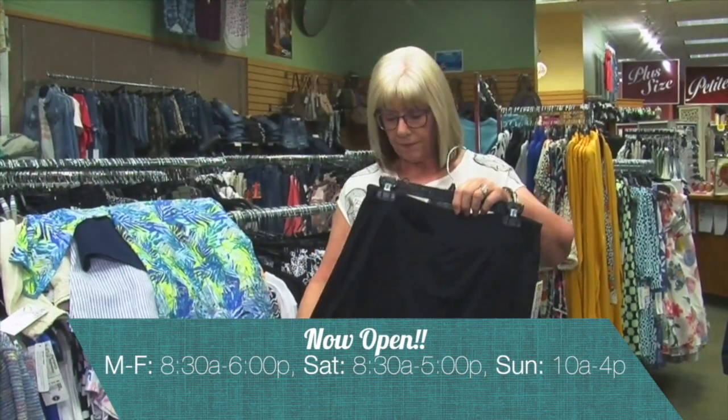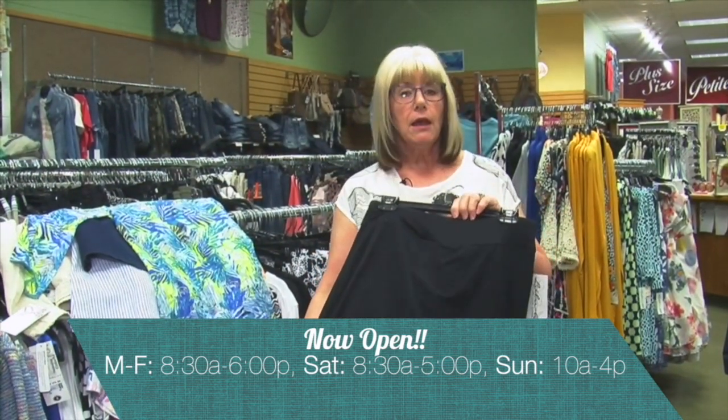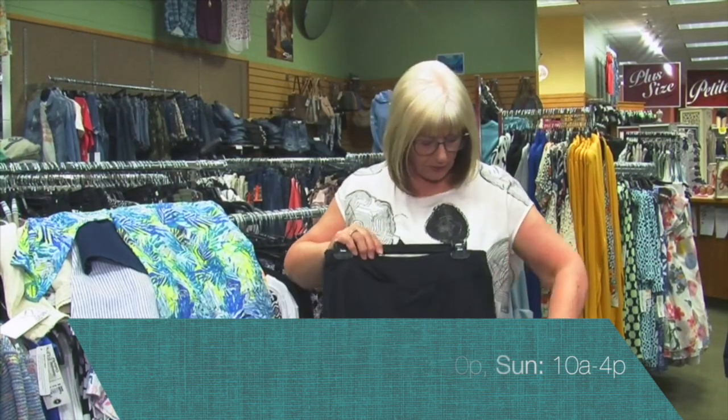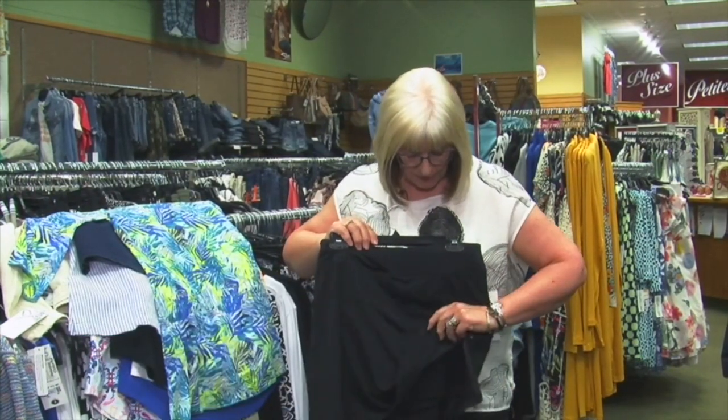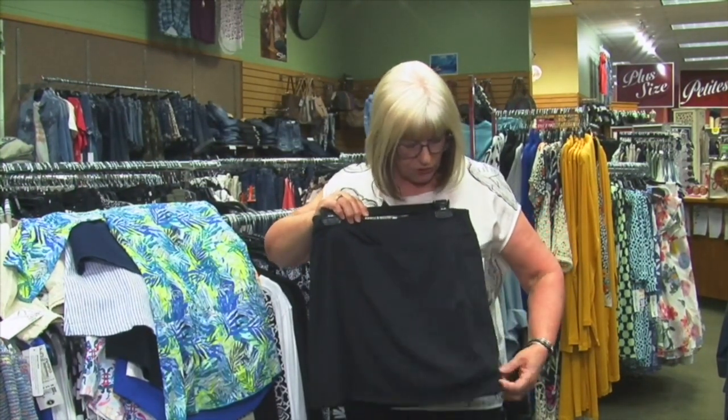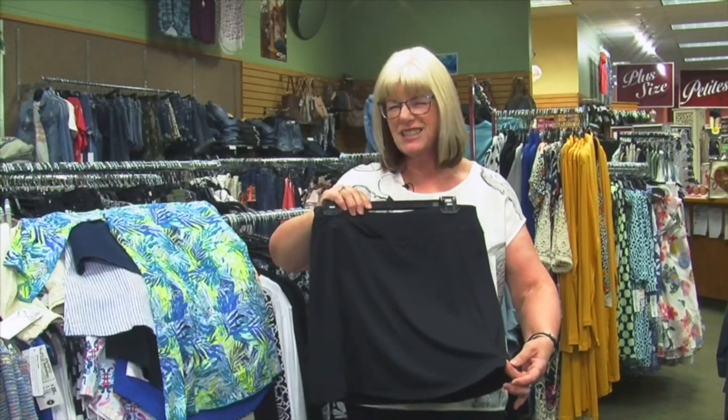Back to that UPF fabric, we have some skorts. I'm showing it in black, but we have some prints. It does have a little side zip if you need a little room when you're sitting, or you can do just a little bit open for a little sass.